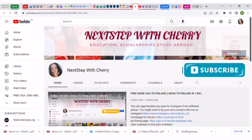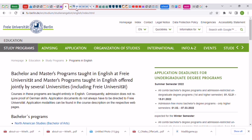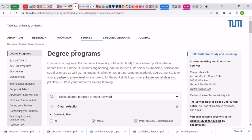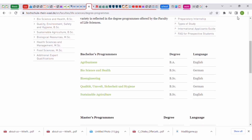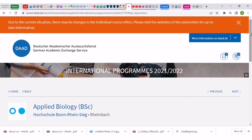If you look at the tabs open here, there are many — universities in Germany like the Free University of Berlin, Technical University of Munich, and Rheinwaal University. I've been researching one by one, but it's really time-consuming. So today, I'm going to show you one website in Germany where you can find almost all the information you need about schools — the DAAD website.